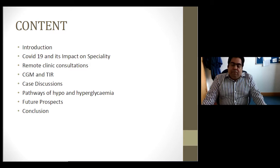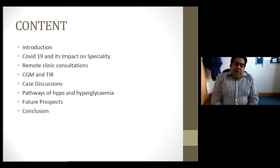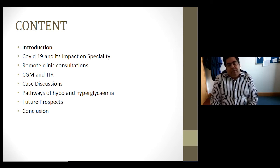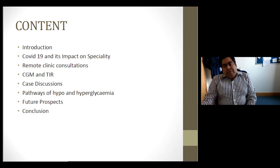Today's webinar will cover several aspects of management of type 1 diabetes. We'll talk about COVID-19 and its impact on the specialty, principles of remote clinic consultations, glucose monitoring technologies, terms such as time in range and glucose management indicators. I have a few cases to discuss with the audience, and we'll also cover pathways for hypoglycemia and hyperglycemia, future prospects, and where we see things moving forward.